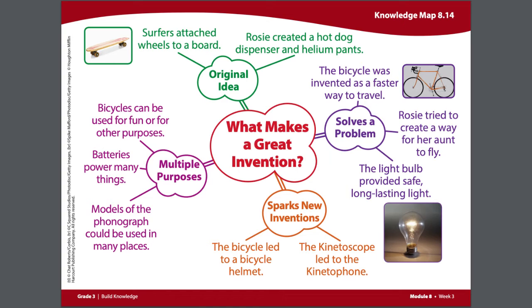On our knowledge map you can see that there are four elements to a great invention. The first is it has to be an original idea. It also needs to solve a problem. It's wonderful if it has multiple purposes, but something that really makes an invention great is that it sparks new inventions.